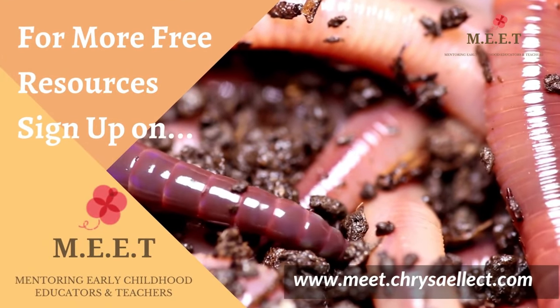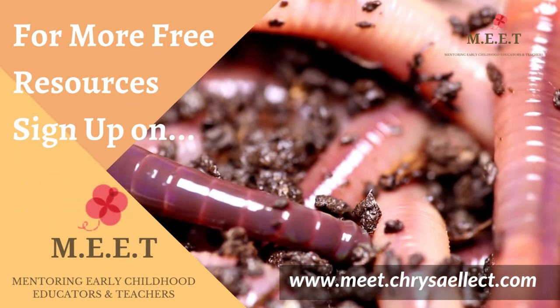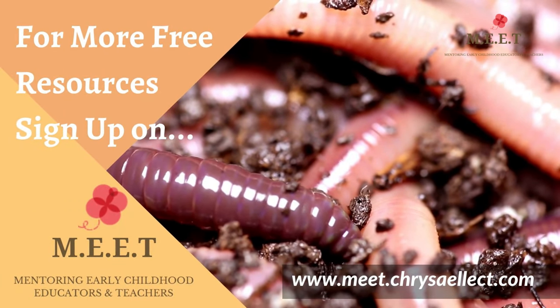We hope you enjoyed watching this video. There are many more creepy crawlies to learn about in this series, so do keep watching.